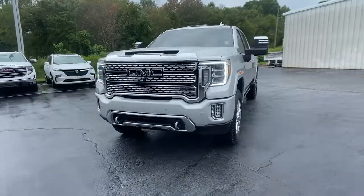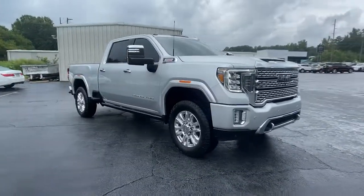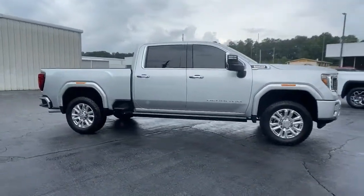Enjoy the view of this 2021 GMC Sierra. This vehicle is an outstanding buy with fewer than 70,000 miles on the odometer.